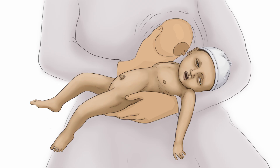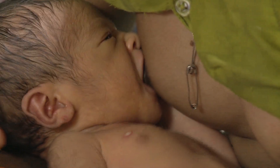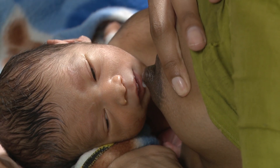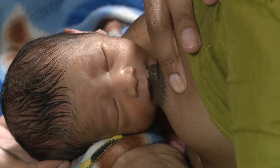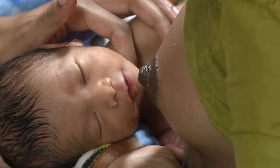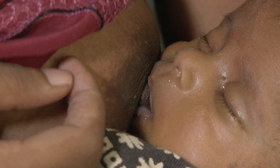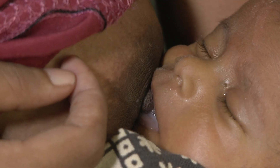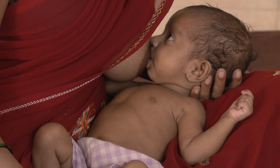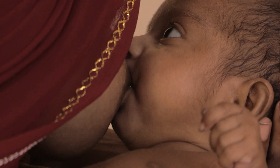Poor feeding is the first danger sign. The baby with poor feeding sucks less, or poorly, or not at all. He may not open his mouth when offered the breast, or he doesn't act hungry. He may not wake up to feed, or he does not stay awake long enough to empty the breast. Here we compare a healthy baby — she is alert and suckles well at the breast.